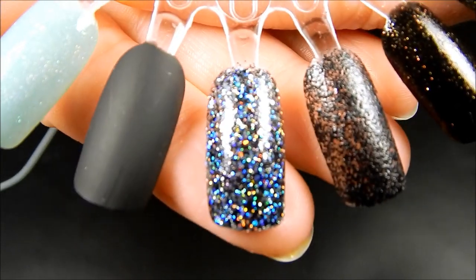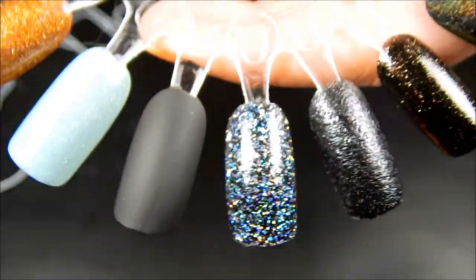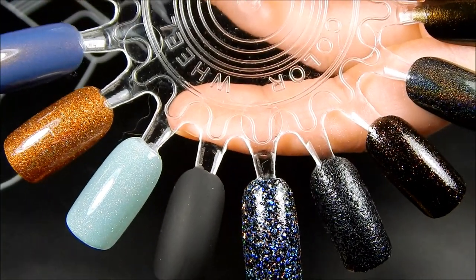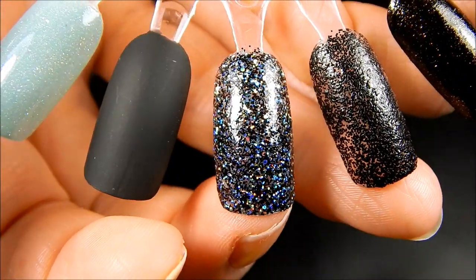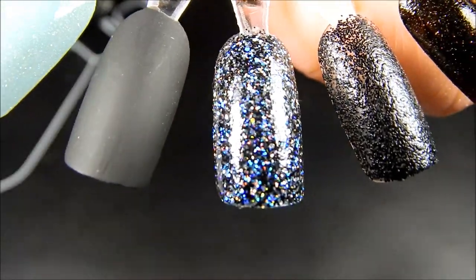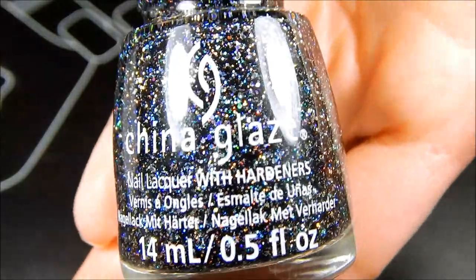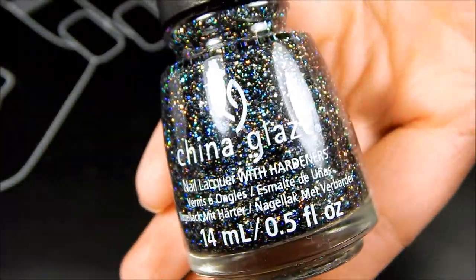The next shade that I got from that collection is Night and Slay — I guess it's supposed to be like Night and Day. It's this beautiful holographic and I think it took three coats for it to be opaque, so it's going to be one that you definitely want to use a sponge with. But there is the shade — really, really gorgeous.